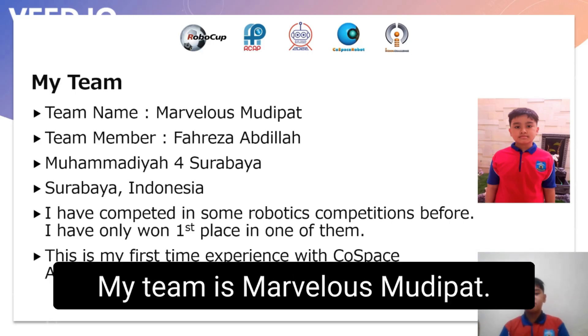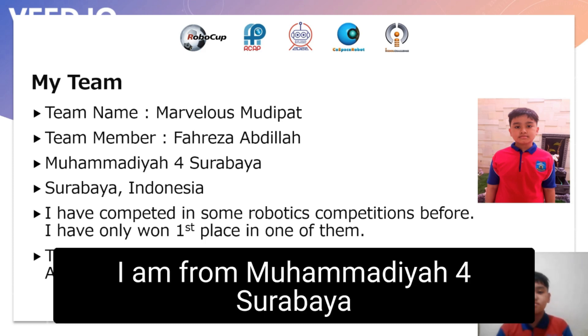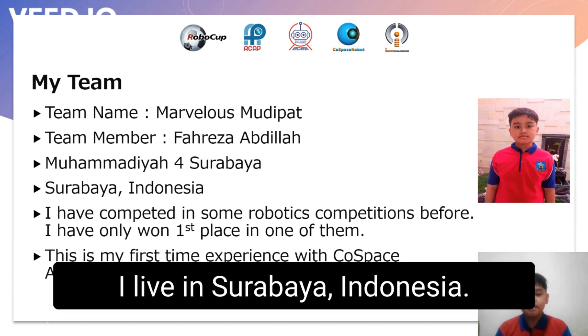Hello, my team is Marvelous Mutibat. My name is Fariza Abdillah and I am from Mutib Muhammadiyah Hembat, Surabaya. I live in Surabaya, Indonesia.